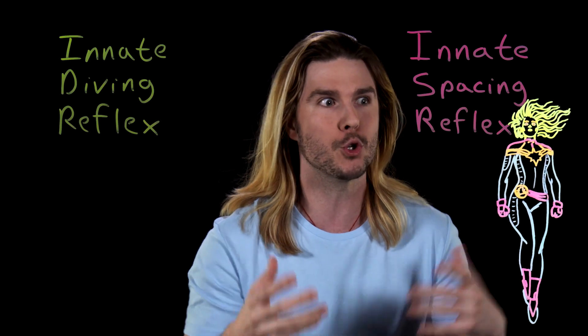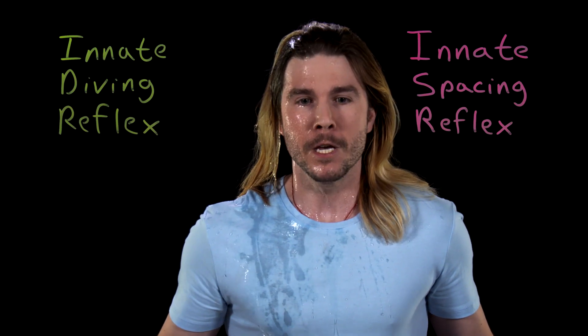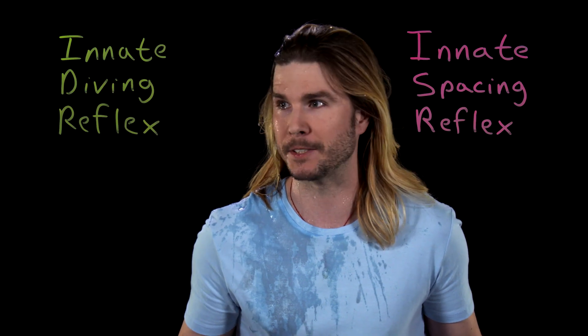The trigger doesn't even have to be that complicated. To trigger the innate diving reflex, all you have to do is hold your breath and wet your nose, your nostrils, and your face.